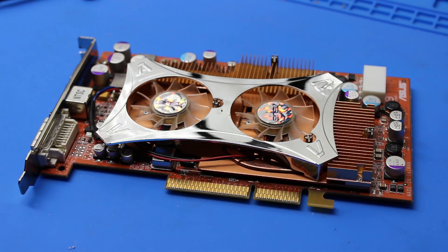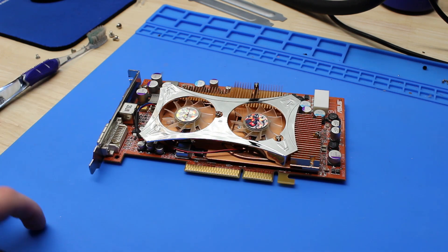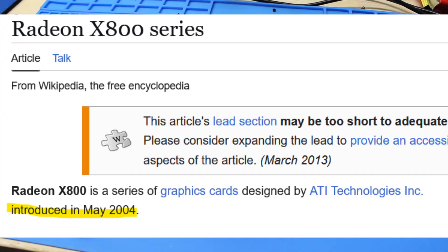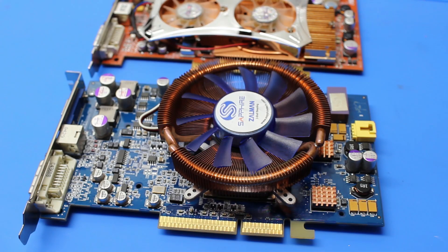The 9800 XT is actually surprisingly okay — when new, this was the card to buy if you wanted to get close to 60 FPS. However, that performance hasn't really carried over in time, and that's kind of expected. At this period of computing things were rapidly evolving — what was new and fast would quickly become obsolete in months. The R400 debuted just a couple months after the 9800 XT's release and absolutely blew the R300 out of the water, delivering near-60 FPS in the latest games for about the same price.